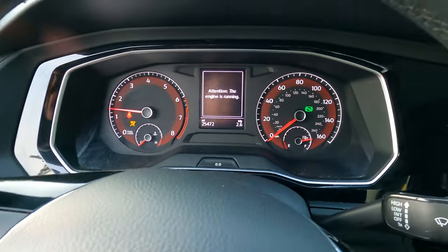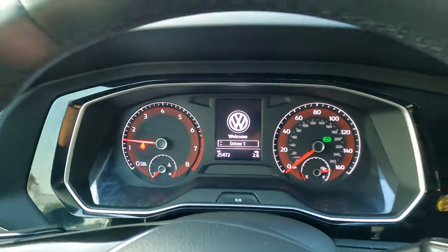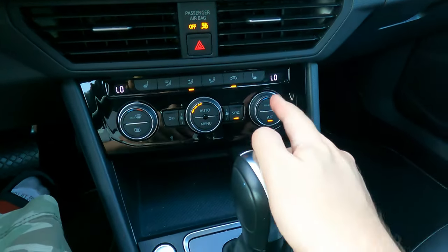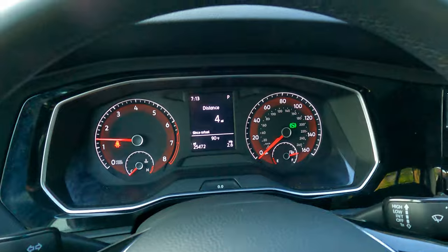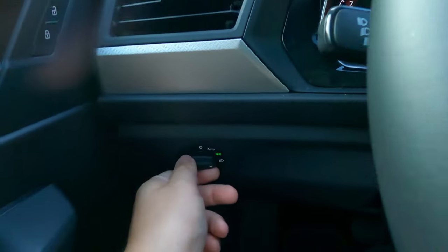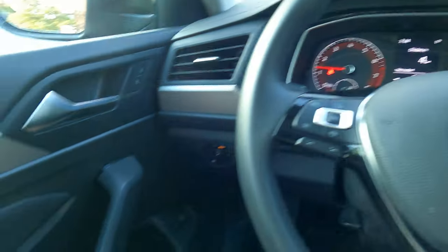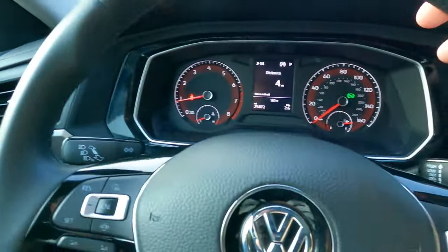Alright, the gauges don't do any kind of sweep. 'Attention, the engine is running' - okay, that's good. We really need to get some AC here. Max AC is literally max AC - we don't want that. So the lights lit up as auto - I can turn them on from here, but I'll just leave them on auto. I wonder if turning it on manually lights it up - nope, it doesn't. That's fine.